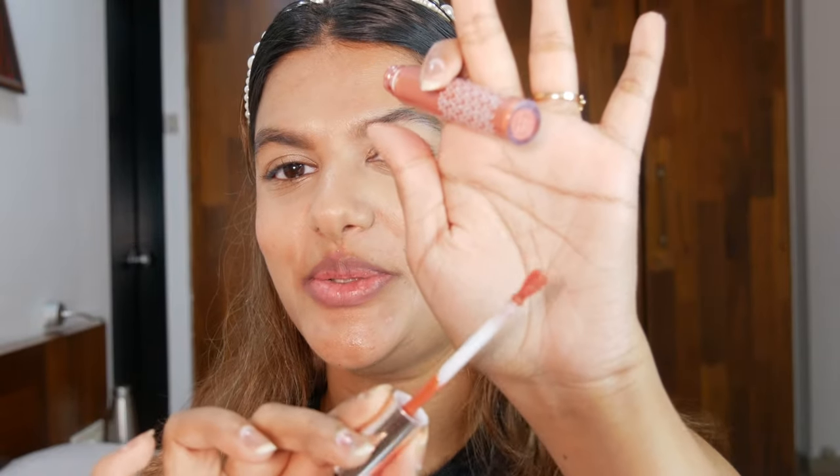Now that I've unboxed it completely, there's a cute heart on the applicator wand — this is such a cute detail. This small little detail just made me fall in love with this lip tint even more.